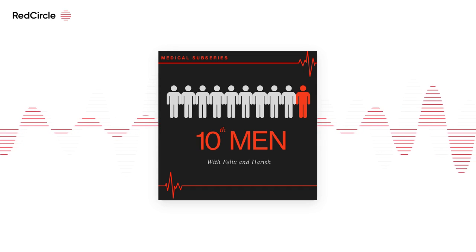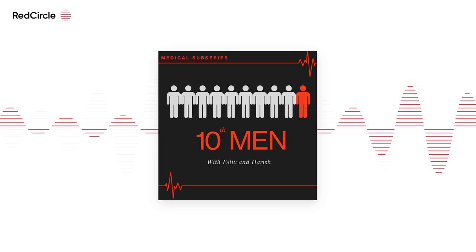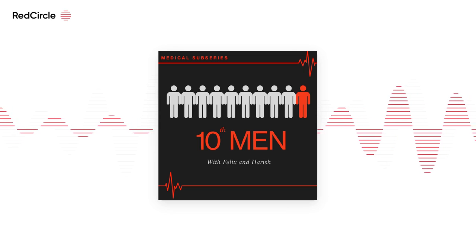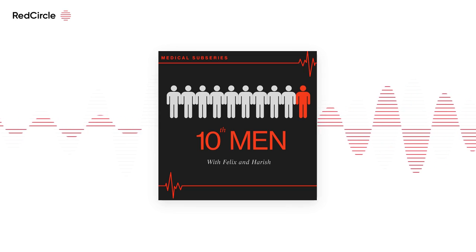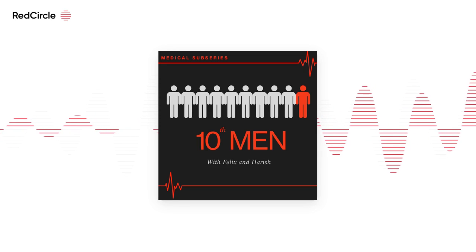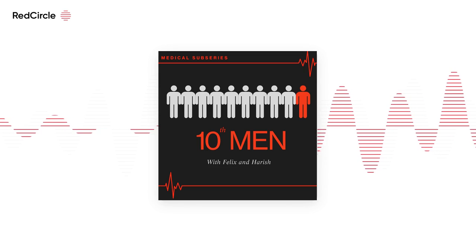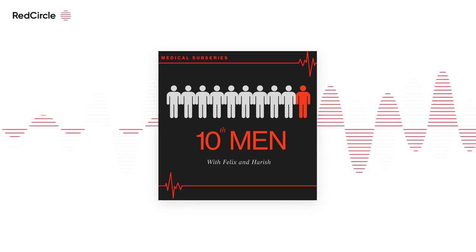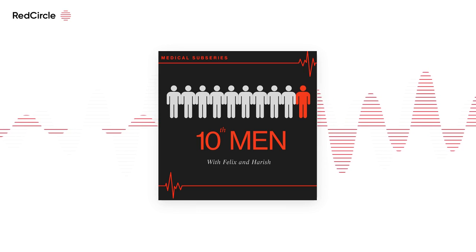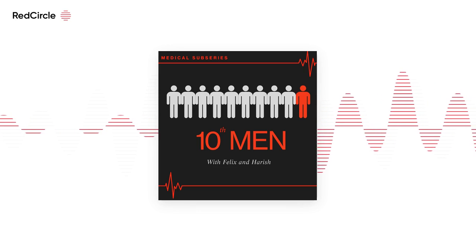My third point is about the role-playing station. It's all about acting — you have to act a bit more understanding of the character's problems, nod your head, and try to offer constructive feedback. There's not much else you can do apart from practising with your friends. That's about it for that station.